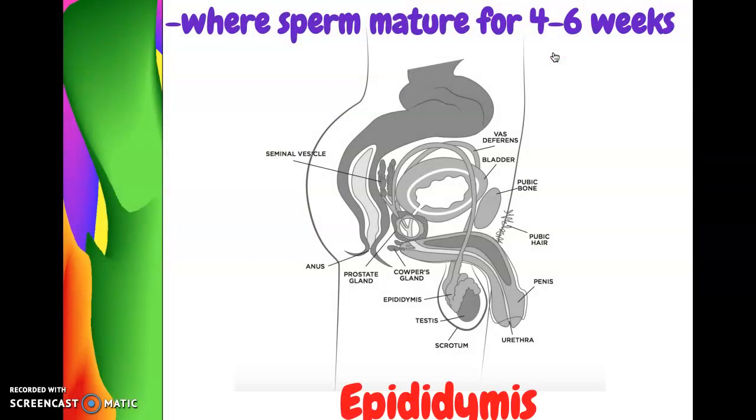Moving on to the epididymis. The epididymis is a set of tubes that sit right on top of the testicles. After the sperm are made in the testes, they travel to this organ called the epididymis. They stay here for about four to six weeks where they mature — they learn where they need to go and what their job is.